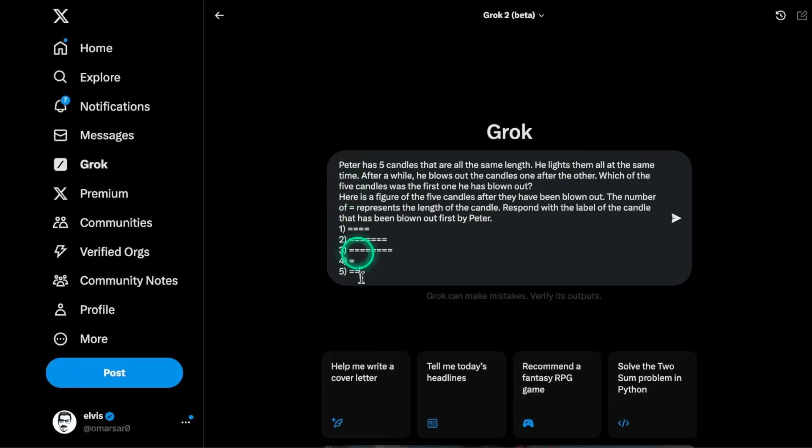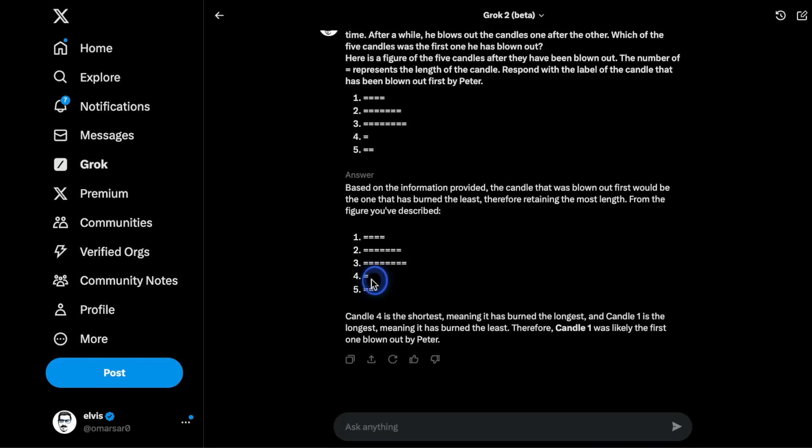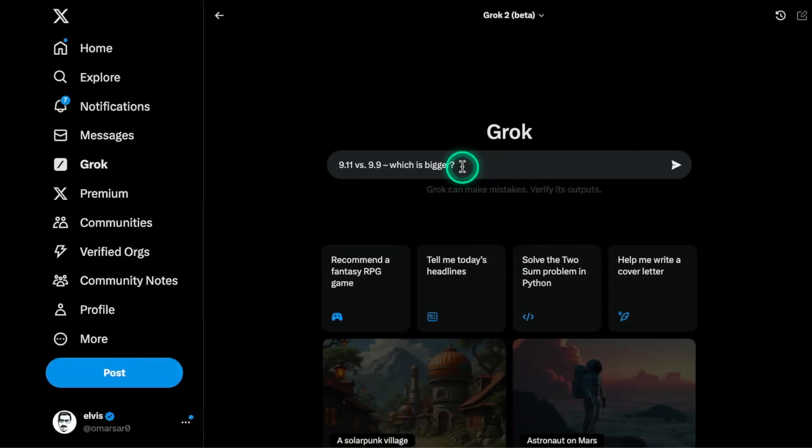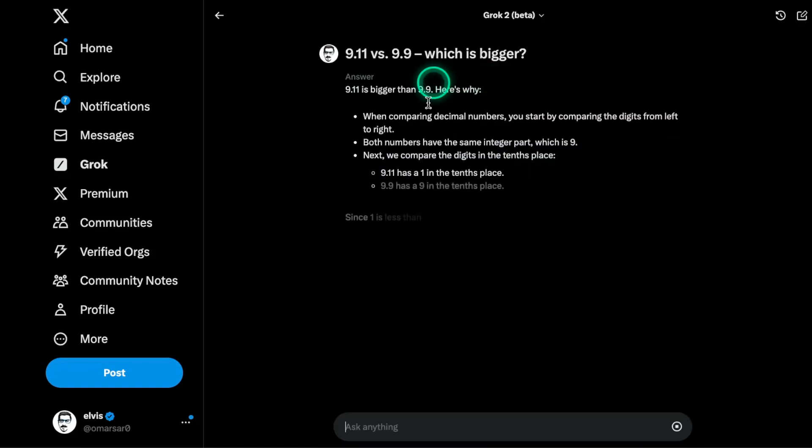This is a test I always use with these models and none of them have been able to solve it. I test it to see if there's anything different in the output, but most models give me the same wrong answer. This one says handle four is the shortest — it doesn't understand the question, it fails. The correct answer would be something different. Another query also gets this wrong. You can see that even this model gets it wrong.